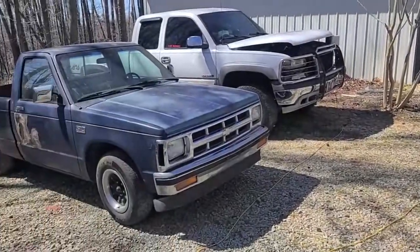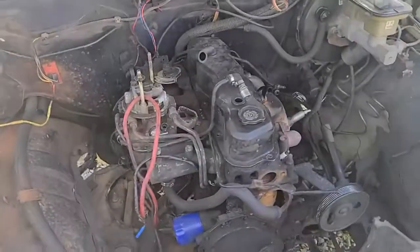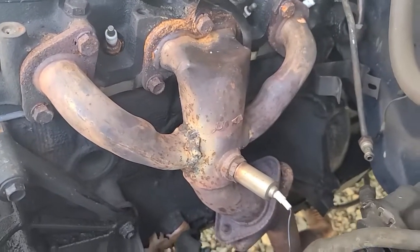So here it is, our 1988 S10. It's got a 2.5 liter 4-cylinder and a 5-speed manual transmission. It's a little bit rough, but for our $500 challenge, it is the perfect vehicle for us to use.